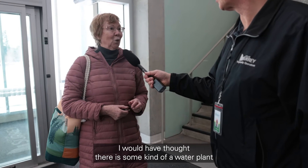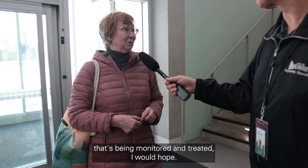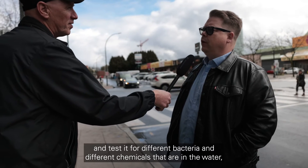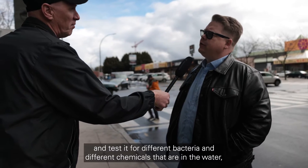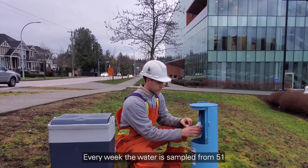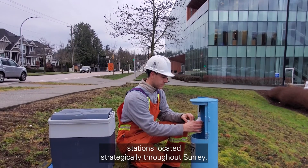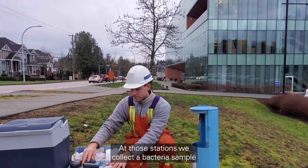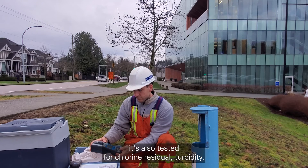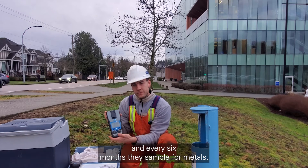"I would have thought there's some kind of water plant being monitored and treated." "I would assume they take some samples and test it for different bacteria, different chemicals in the water, including heavy metals." That's a great answer. Every week, water is sampled from 51 stations located strategically throughout Surrey. At those stations, we collect a bacteria sample, test for chlorine residual and turbidity, and take a temperature check. Every six months, they also sample for metals.